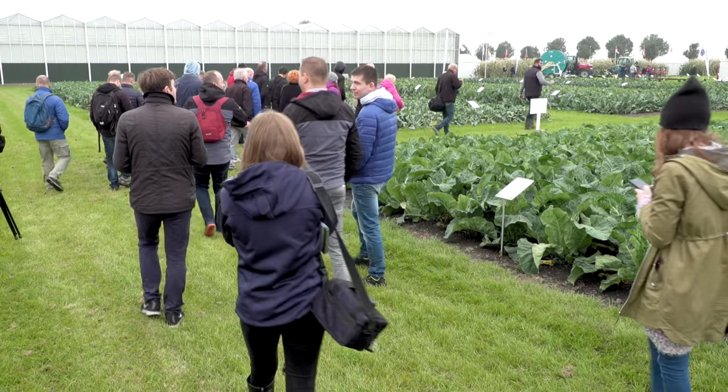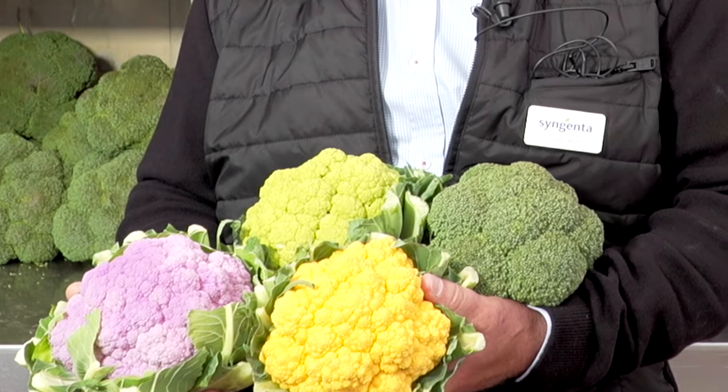It's really nice to be here because there are a lot of new products that we have found, like those cauliflower. We know that the consumer wants several colours of cauliflower, and what I have here in my hand, these are the new introduction: orange, purple, green, and also a new broccoli. So it is time for new brassicas.